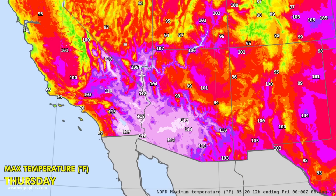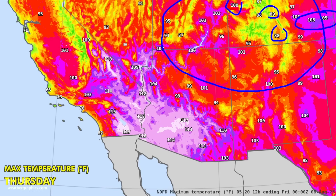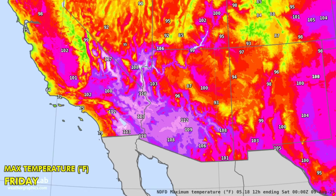Thursday's peak includes 117 at Phoenix, 109 for Las Vegas, and near 100 in the southern San Joaquin Valley. Also notable is very hot temperatures spreading into the Four Corners and central Rockies: 100 at Grand Junction, 89 at Salida, 88 at Alamosa, up to 105 at La Junta and Lamar, 100 at Albuquerque, and 101 at Farmington. The effects will be far-reaching even into higher terrain and mountain valleys, with a little relief on Friday as numbers drop.